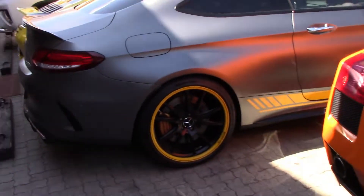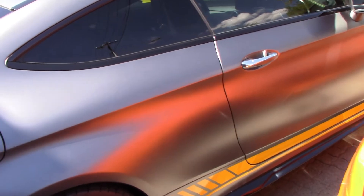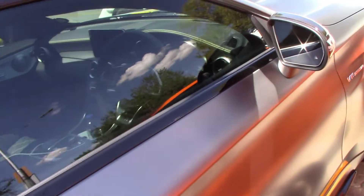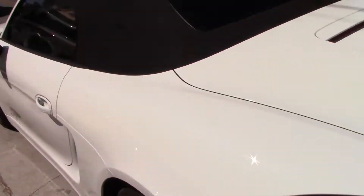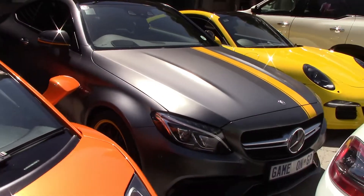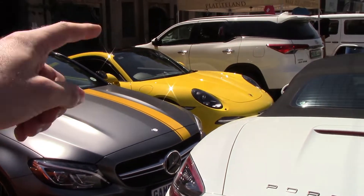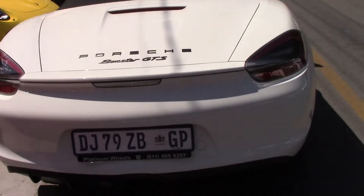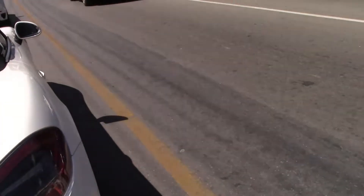And then we have the Mercedes C63 S Edition 1, and I think this is only one of 25 if I'm not mistaken. Very cool to see that over here next to a Porsche 911 GTS, a Boxster GTS.